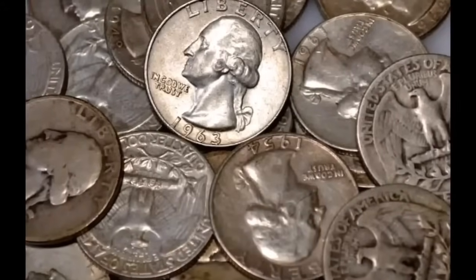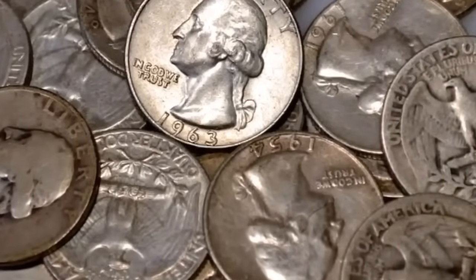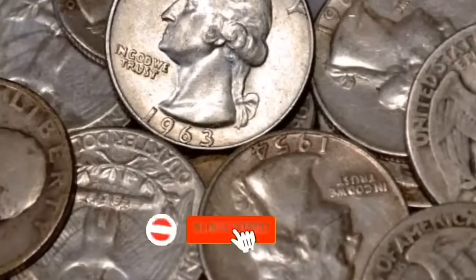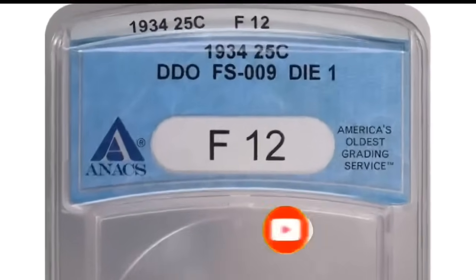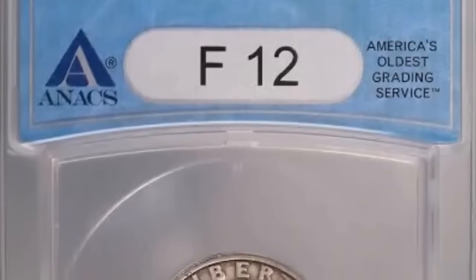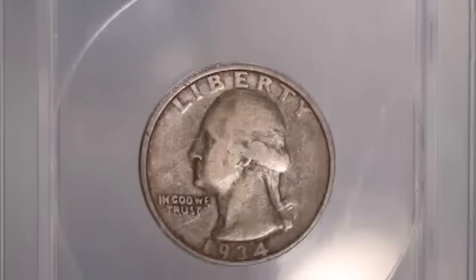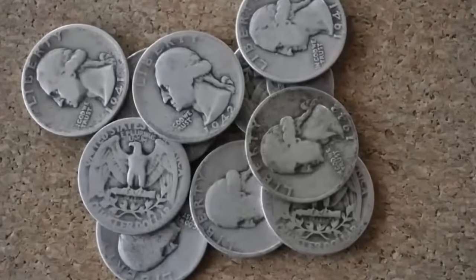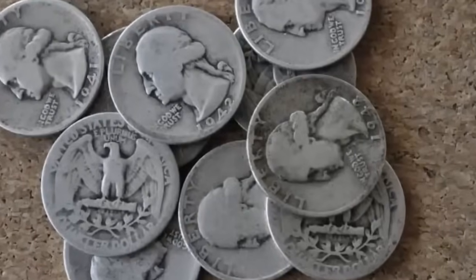Get ready to uncover the hidden treasure of the 1943 quarter value — at a minimum, it's worth $3.82. If your quarter is from the Denver or San Francisco mint and in uncirculated condition, we're talking about a value of $1.30 to $1.32. The Denver mint steals the show, being the most valuable of them all. The San Francisco coins may be a little less rare, and if you happen to stumble upon a Philadelphia mint quarter without a mint mark, no worries.